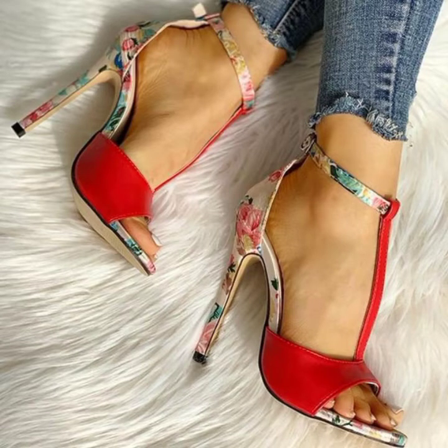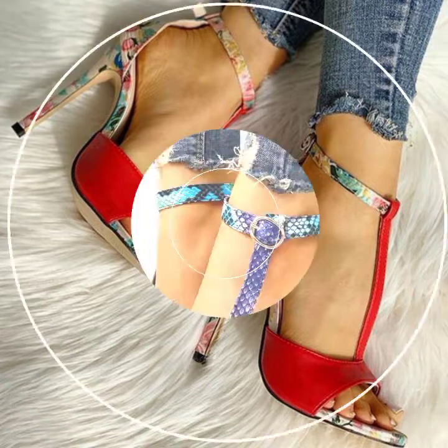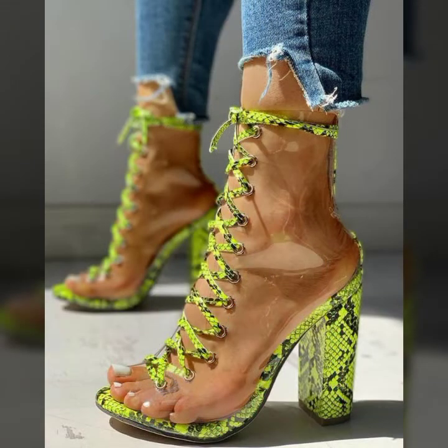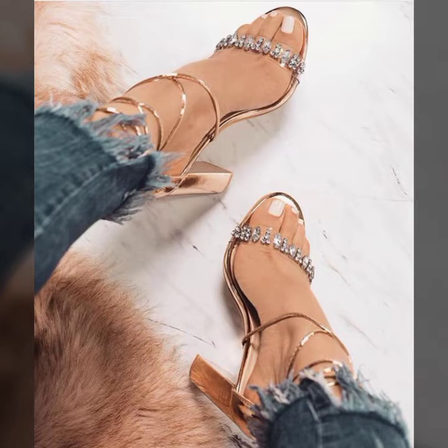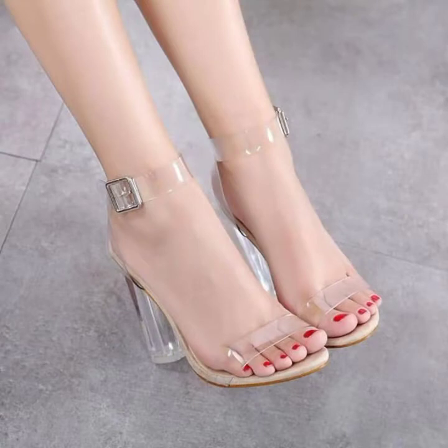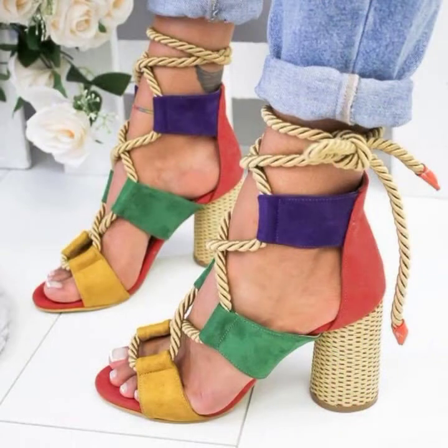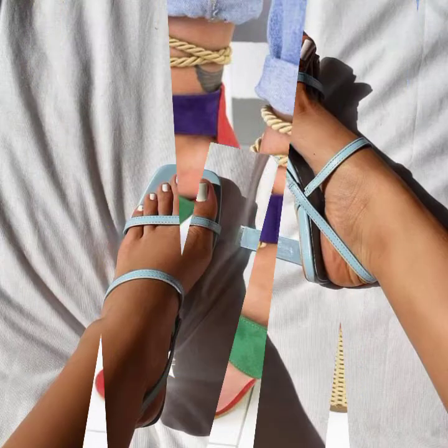Hi everyone, welcome back to my YouTube channel! How are you guys? I hope you all are fine and doing very well. My dear friends, today I'm going to show you stylish and most beautiful designs of high heel long sandals and different block heel sandal designs for gorgeous women and girls.